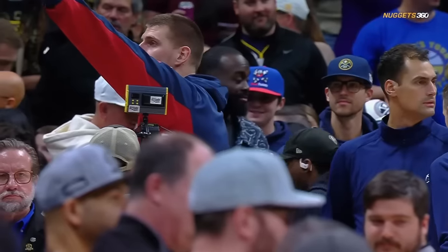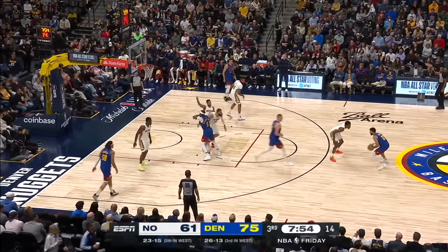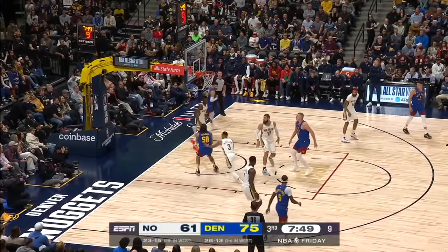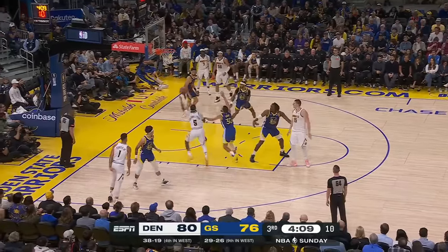That essence starts with Nikola Jokic, but it's also about his pairing with Jamal Murray in the two-man game, which is packaged with Aaron Gordon as a release valve around the rim, which is all surrounded by elite shooting and cutting.